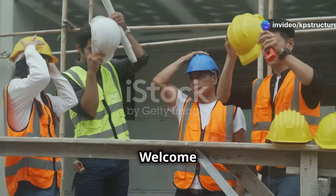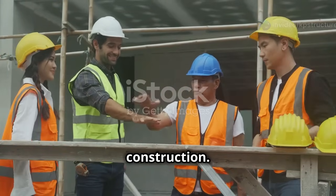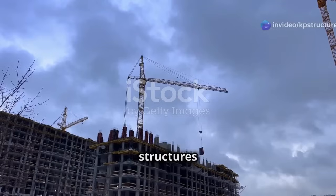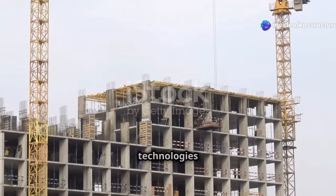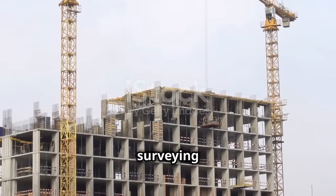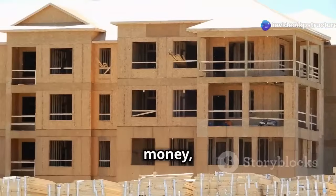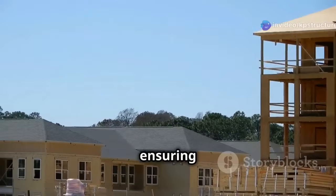Welcome to a brand new episode where we dive into the fascinating world of construction. The construction world is changing in a big way with rapid advancements in technology. The way we build and design structures is evolving at an unprecedented pace — from drone surveying sites to robots laying bricks. It's all about saving time, saving money, and protecting our planet.